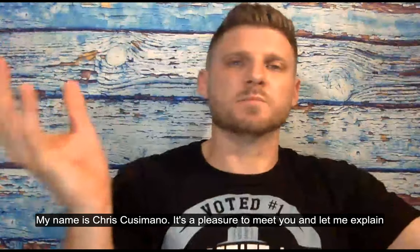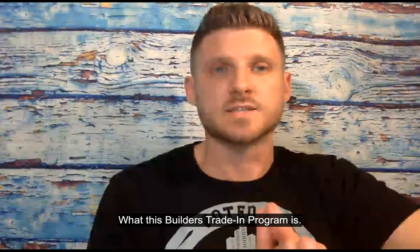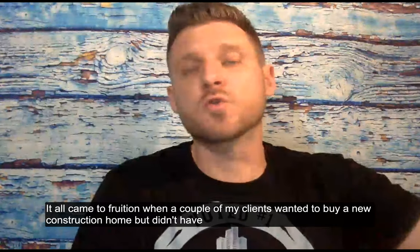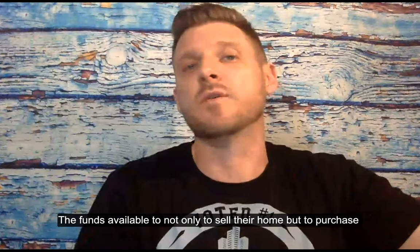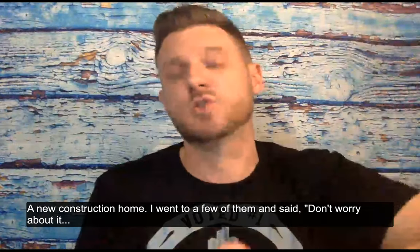My name is Chris Cusimano. It's a pleasure to meet you. Let me explain to you what this Builders Trading Program is. It all came to fruition when a couple of my clients wanted to buy a new construction home but didn't have the funds available to not only sell their home but to purchase a new construction home.